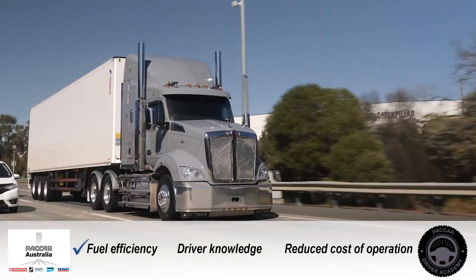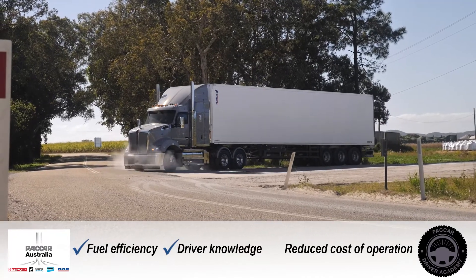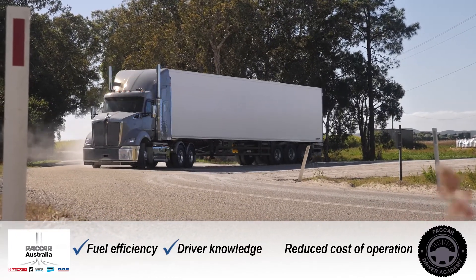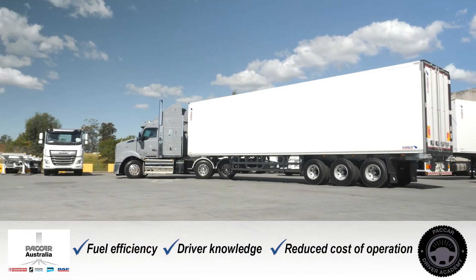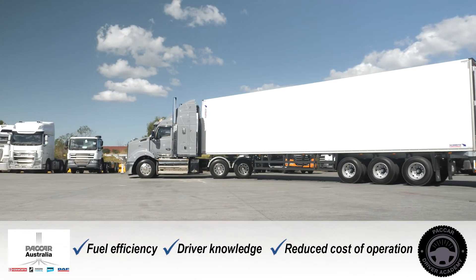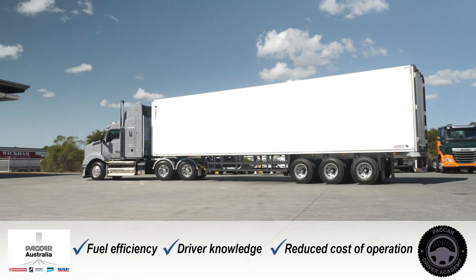You can see that the driver would have more knowledge about the performance, daily checks, features and controls of the truck. At the end of the day, the cost of operating this truck to do the same job it did yesterday has improved and those savings will continue. So if one of your customers would like to know more information, they can contact their local Brown and Hurley dealership.